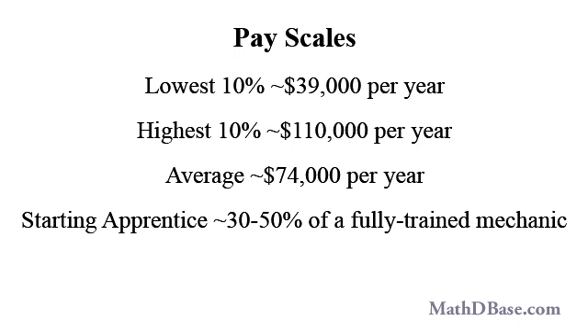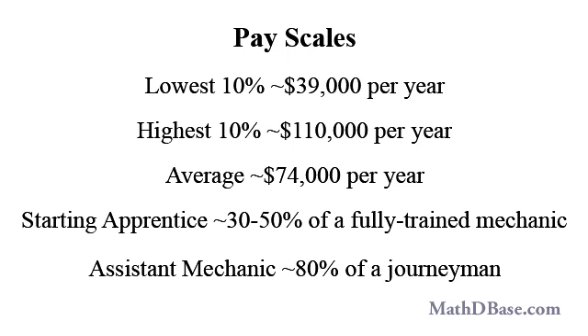Starting pay for an apprentice is typically between 30% and 50% of that of a fully trained mechanic, and the pay for an assistant mechanic — those who have only just completed their training — is usually about 80% of that of a journeyman, a fully trained and licensed and/or certified mechanic. Why not give it a try? Job satisfaction and pay will make your efforts worthwhile, and as long as there are tall buildings, they will be in demand the world over.